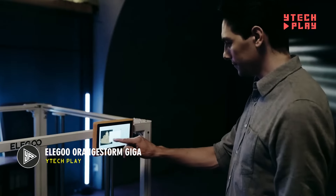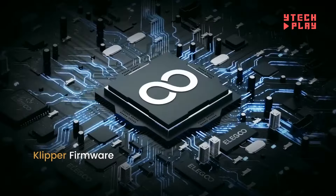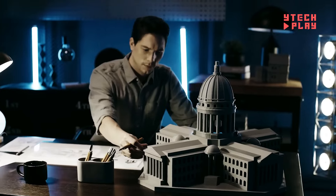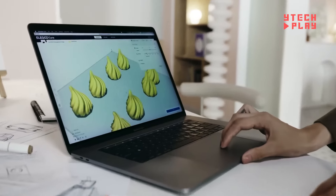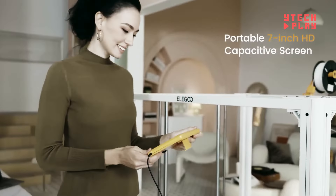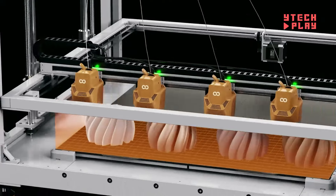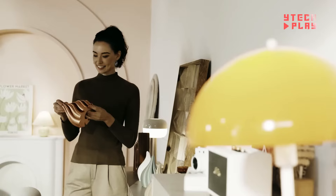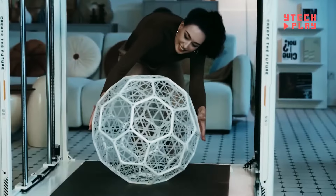Say hello to the Elegoo Orange Storm Giga, a game-changer in the world of 3D printing. This powerhouse boasts a massive build area of 31 by 31 by 39 inches, allowing you to create impressive models without cutting them down to size. With the ability to use up to four nozzles at once, it ramps up efficiency. Powered by a robust 64-bit quad-core CPU, it can hit speeds of up to 11.8 inches per second — six times faster than competitors. Priced around $2,500, with early backers getting it for $1,250.